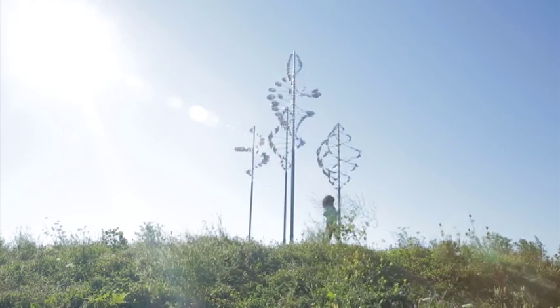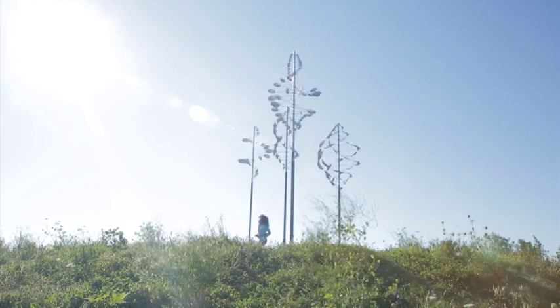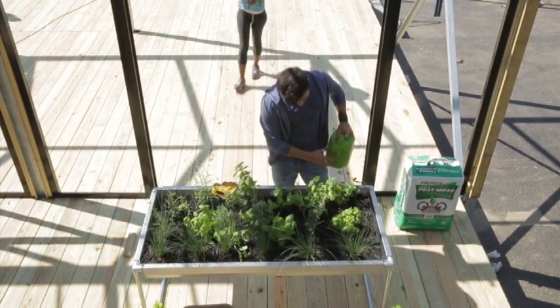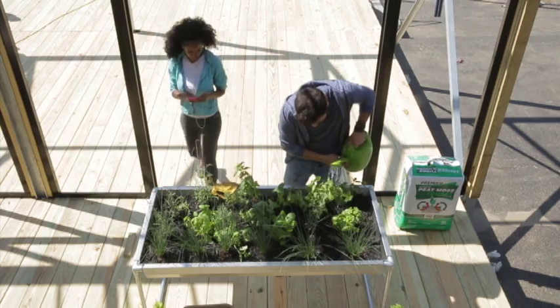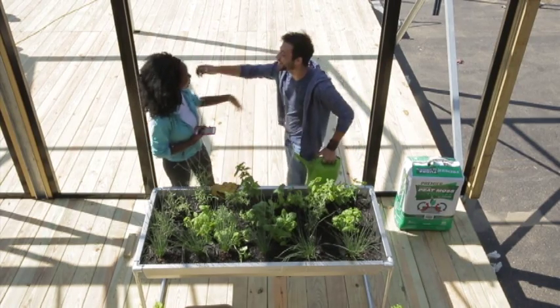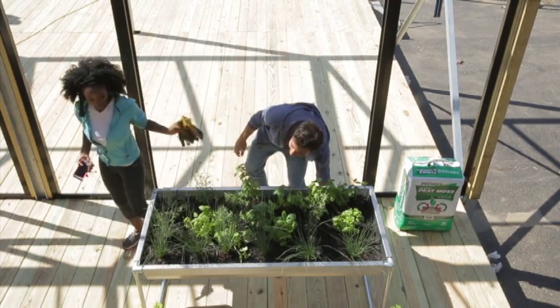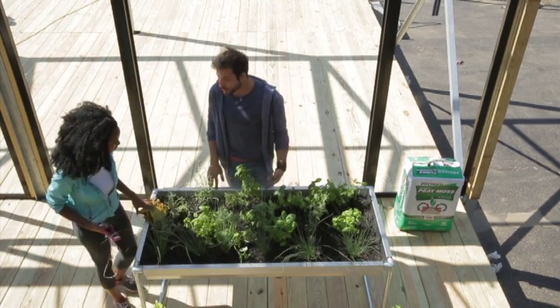Energy consumption is reduced by introducing passive strategies to active control systems. The Grow Home residents interact with the house and its context as the days and seasons change, enabling smarter use of resources in the evolution of what locals call the new Buffalo.